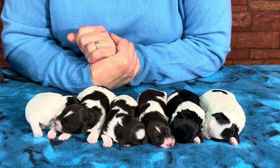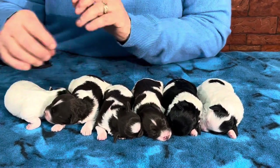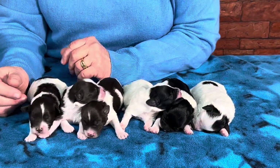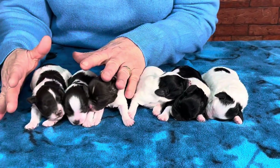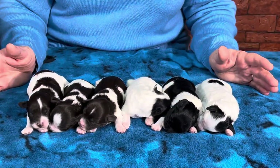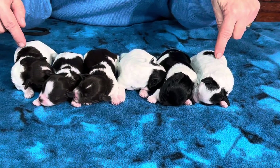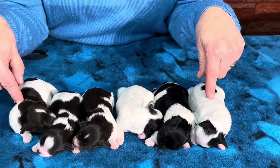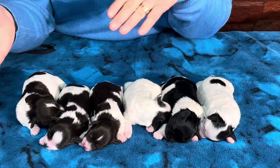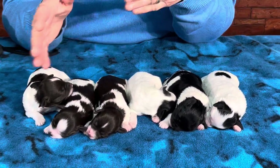She's being a great mom with these guys. We have three black and whites and three chocolate and whites. We're going to have a couple of sizes in here. These two are the smallest, I think, and these two are the biggest. There's going to be every size between Hondo and Dory, so we're going to have a little bit of everything in between.